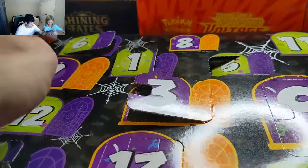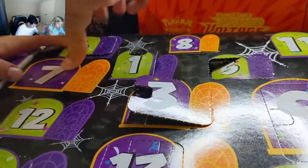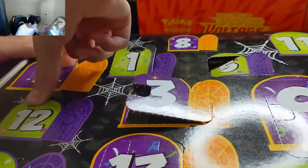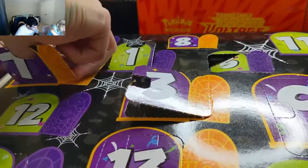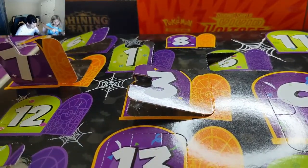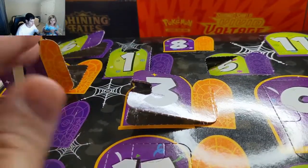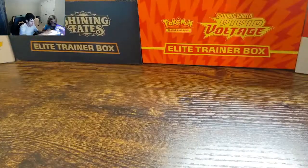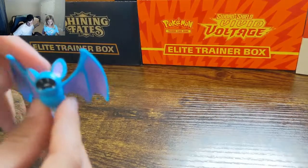Day seven right there. So she got a Zubat for today. I'll show you that one — this is the Zubat. Watch out, knocking the camera.